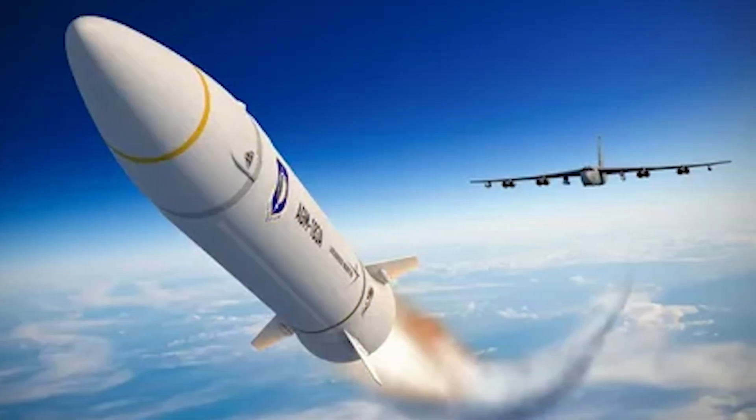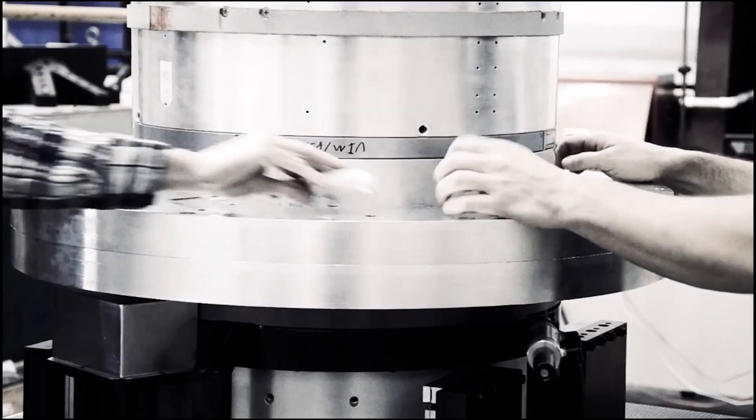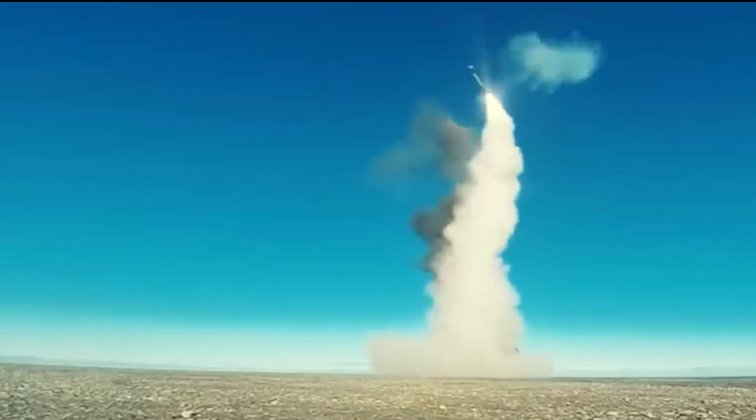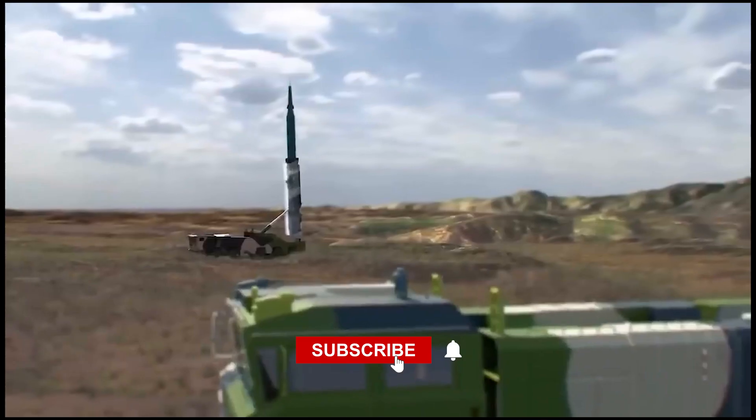American hypersonic missiles are a fascinating topic, showcasing the cutting-edge advancements in military technology. Hypersonic missiles have gained attention due to their incredible speed, maneuverability, and potential to change the landscape of modern warfare.